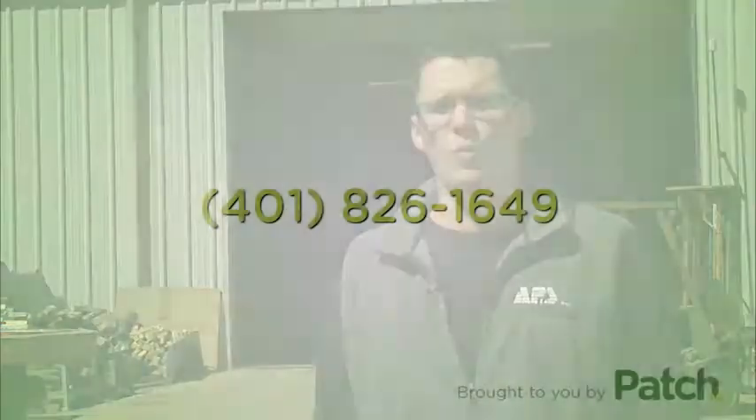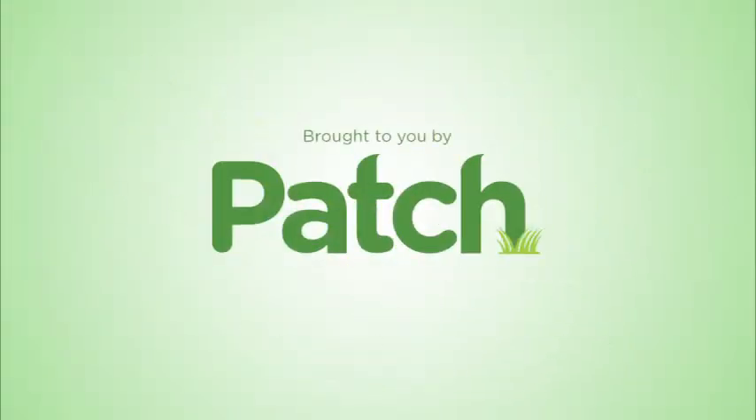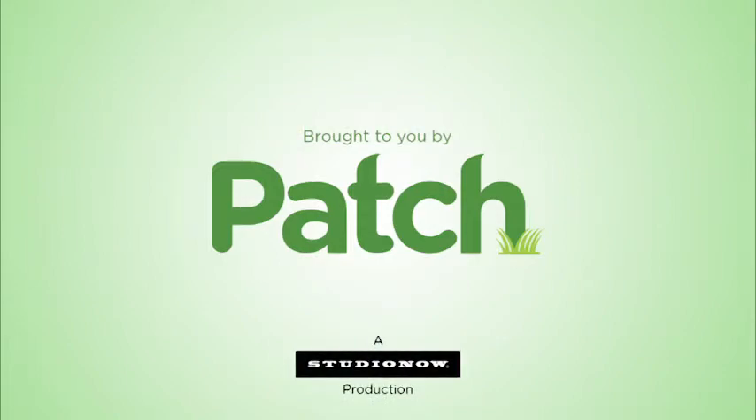For a quote or more information, check us out online at AmericanPaintingandSandBlasting.com or feel free to give us a call at 401-826-1649. Thank you.